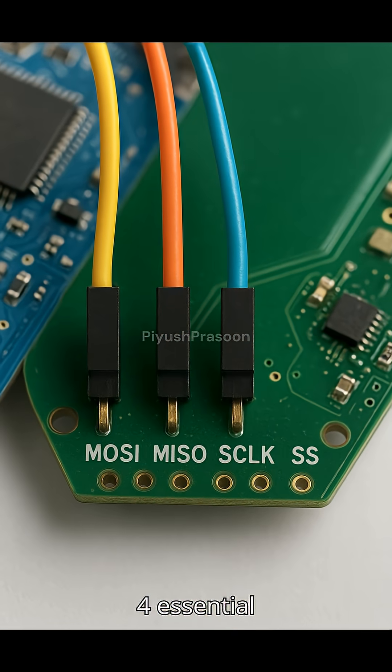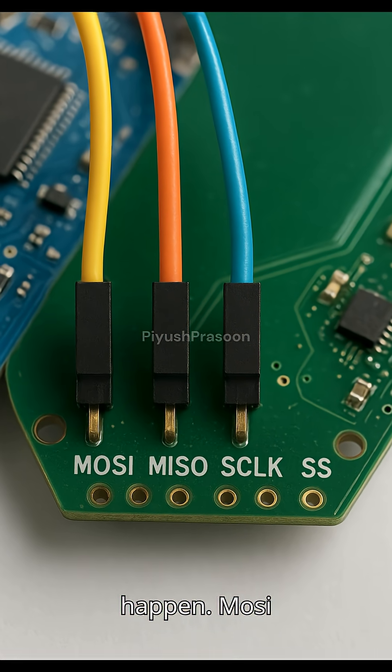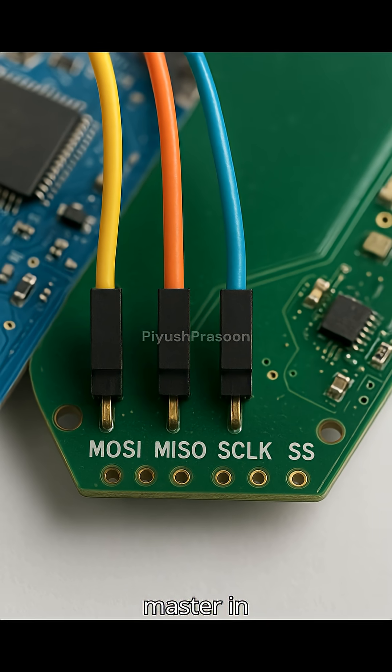SPI uses four essential wires to make this conversation happen: MOSI (Master Out, Slave In) and MISO (Master In, Slave Out).